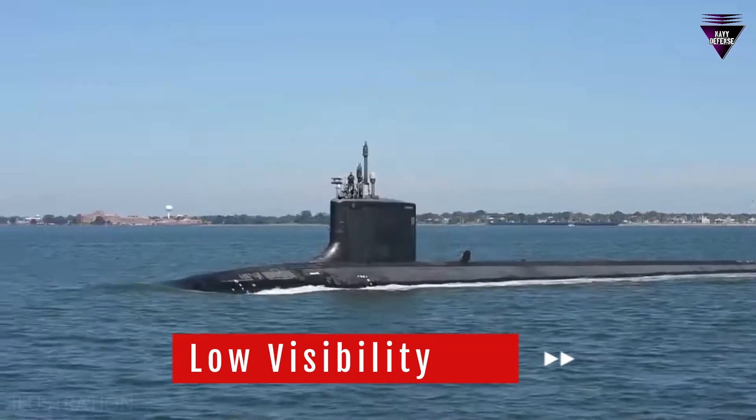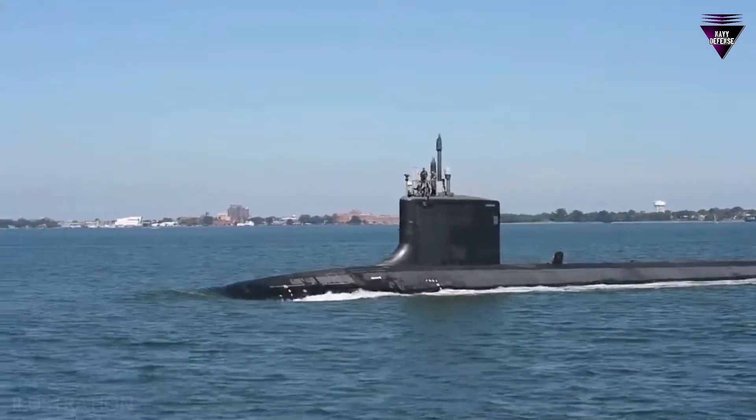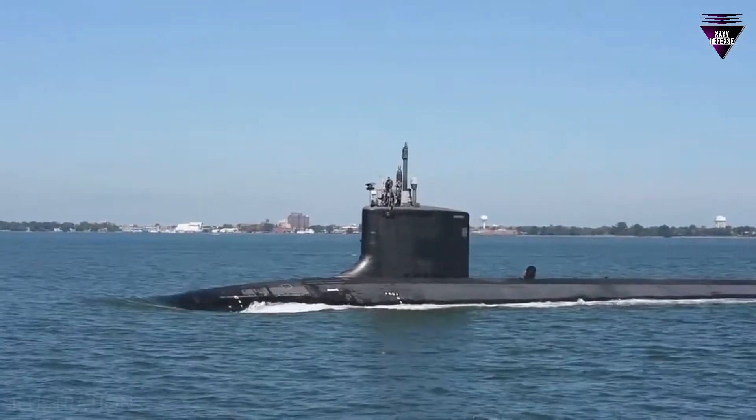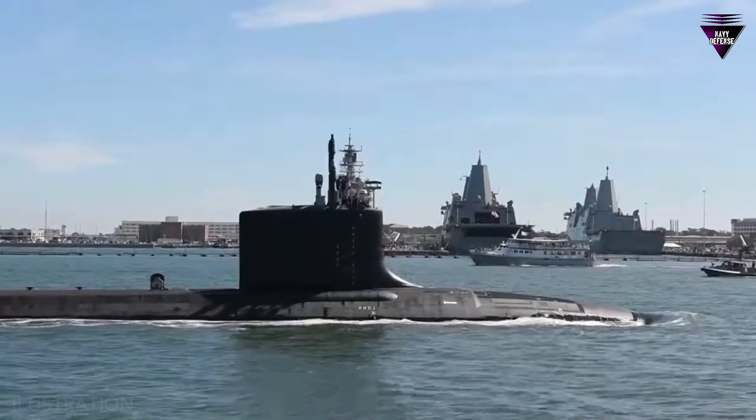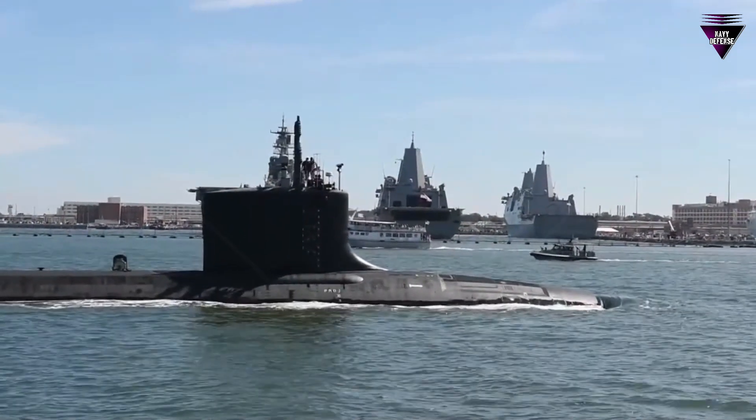Number 4: Low visibility. When a submarine is surfaced or partially exposed in the water, having a dark color makes it less visible to potential threats. This can be particularly important during covert operations or when trying to maintain a low profile.